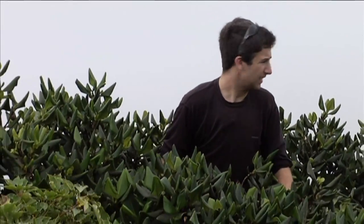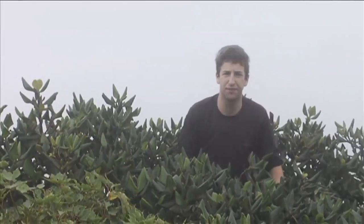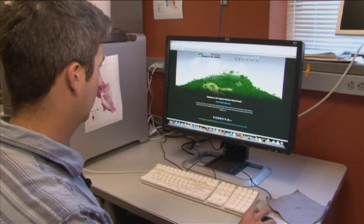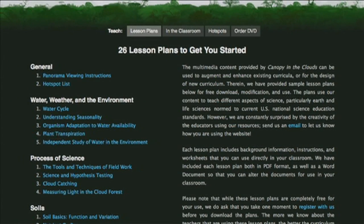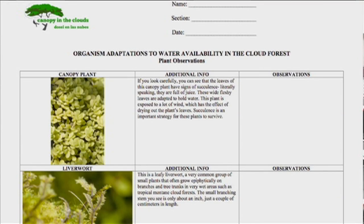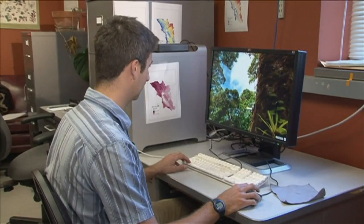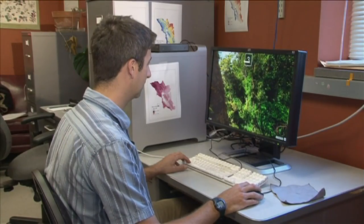Welcome to the canopy here in the cloud forest. We use a series of lesson plans that allow teachers to teach students different concepts that fit with curriculum they are already using in their classroom. One of my favorite features on the website is the Ask an Expert section, where students or anyone in the general public can write in to ask one of our experts a question about the website or about tropical ecology in general.